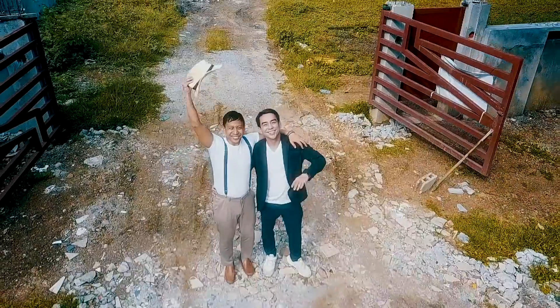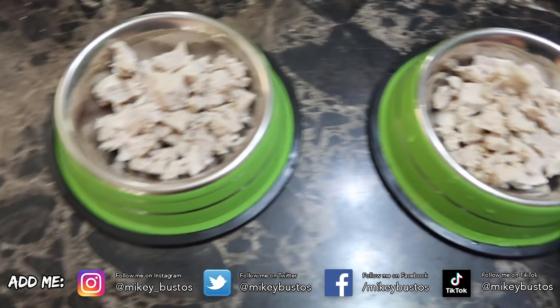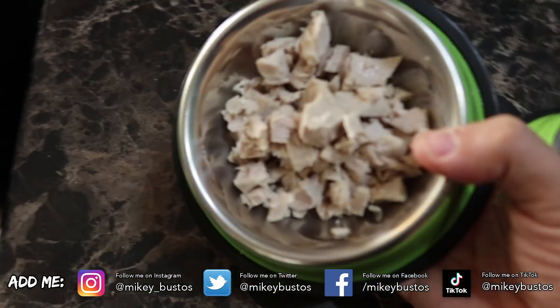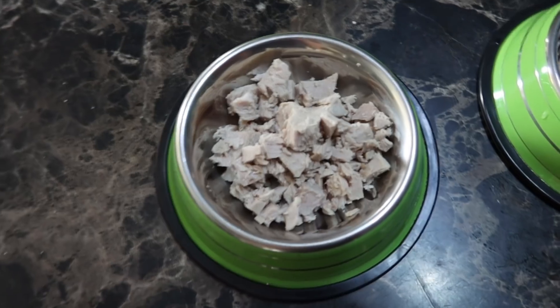We've prepared a special meal for the dogs — something they usually don't get. Today's a special day! It's cooked tuna — they had pellets for breakfast, but this is their lunch. All cooked tuna, literally fresh cooked, not from the can.